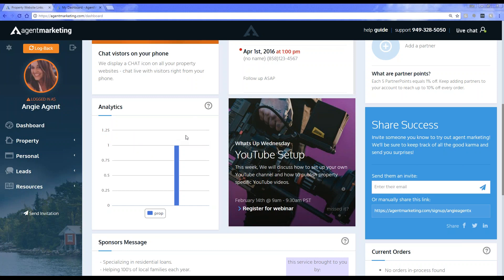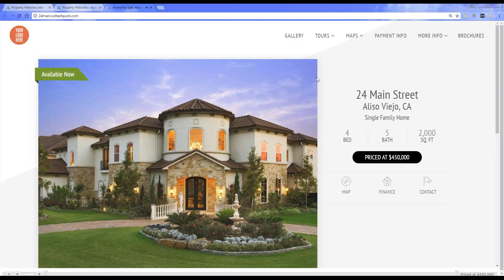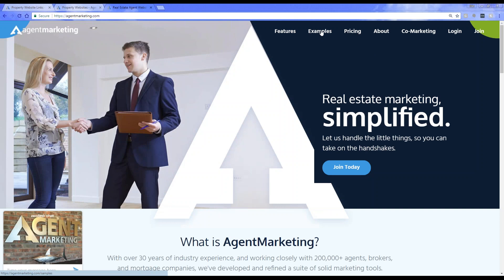A question came in: does agent marketing automatically have a website on your listing? Yes — when you add a property into agent marketing, it creates a property specific website for you. You can choose from any one of our 17 templates, and it creates a property specific website for your listing. Each listing you add into the system gets a property specific website. If you need sample website options, go to agentmarketing.com — we do have some examples there. We're updating these and adding some new templates, so bear with us. You can go to our examples page and view some live websites.